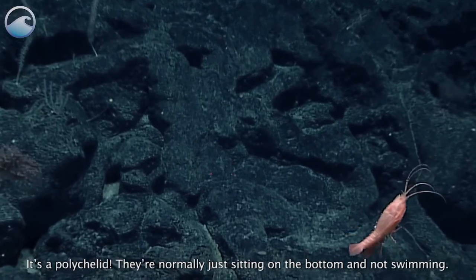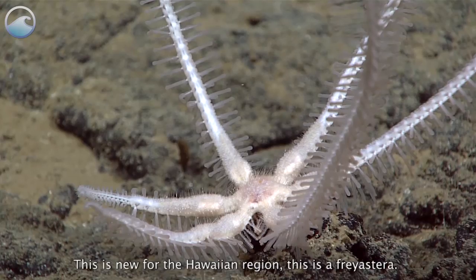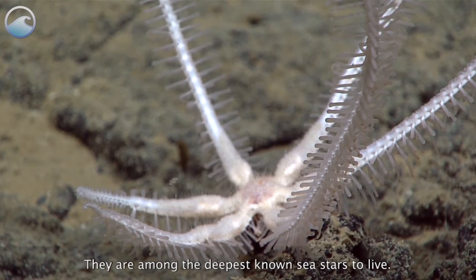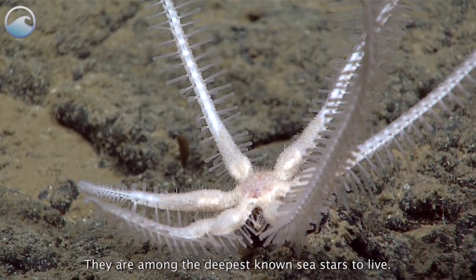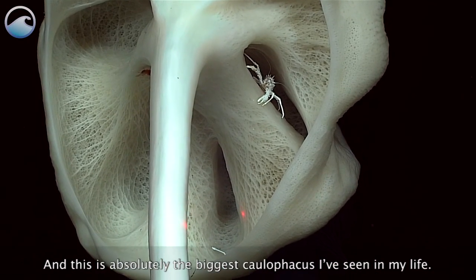They're normally just sitting on the bottom and not swimming. This is new for the Hawaiian region. This is a Freastera — they are among the deepest known sea stars to live. And this is absolutely the biggest califacus I've ever seen in my life.